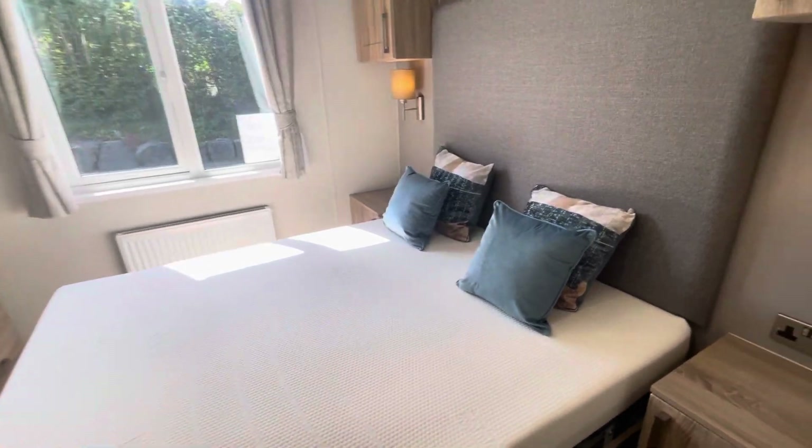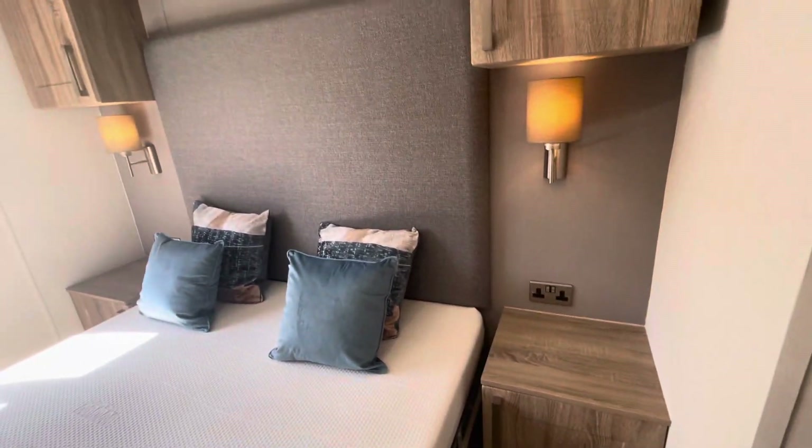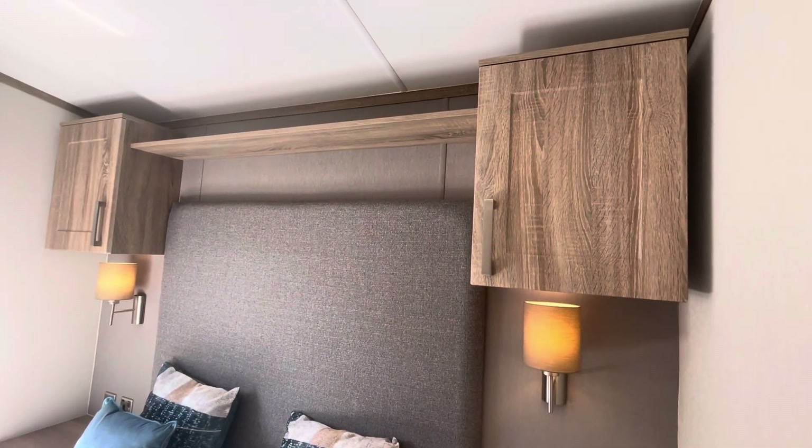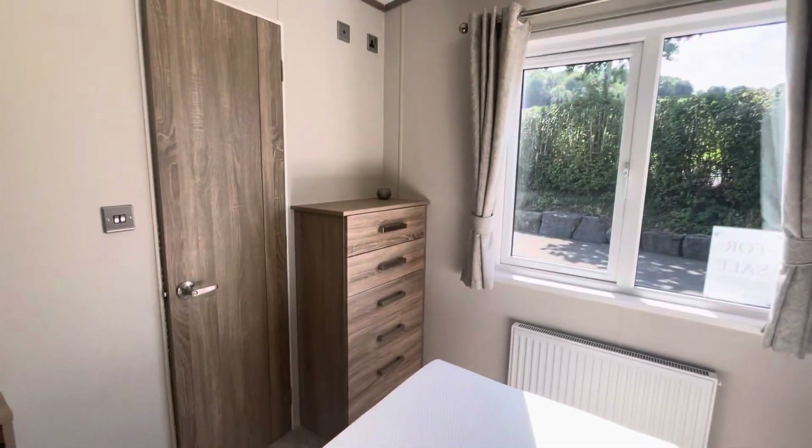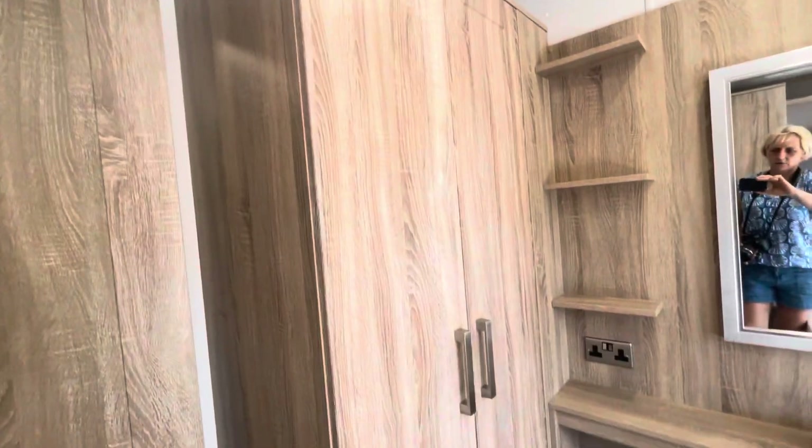The master bedroom has a king size bed with a memory foam mattress, high and low bedside tables with bedside lamps, a good-sized chest of drawers, dressing table, and large double wardrobe.